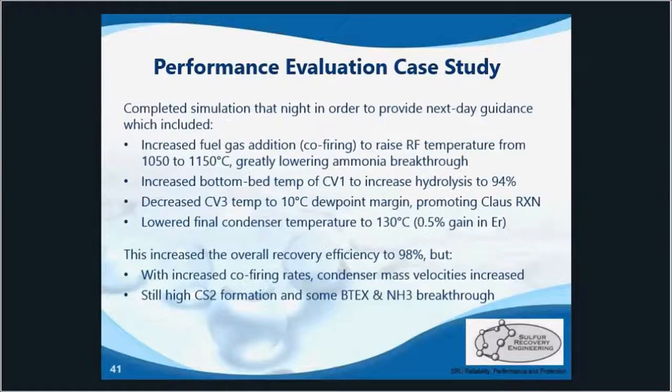After sampling on that first day, identifying the issues, and getting the compositional analysis, the team built a simulation model of the plant that first night and were able to provide good guidance the following day. Starting with increasing reaction furnace temperature by increasing co-firing — that allowed for better destruction temperature. We also got them to increase the converter one temperature to improve hydrolysis while reducing converter three's temperature to further promote the Claus reaction.